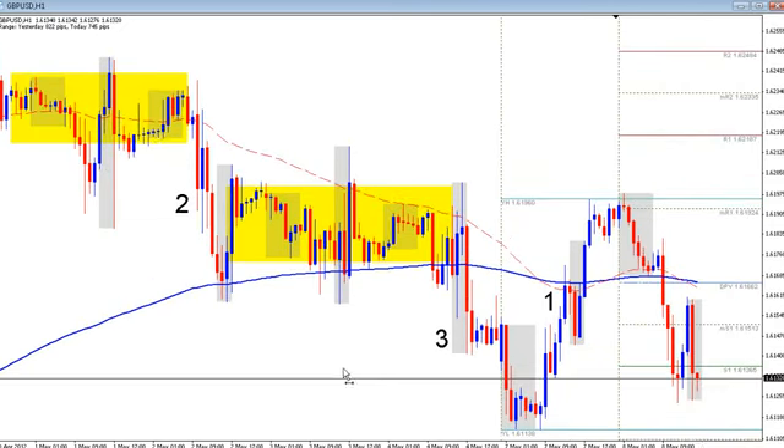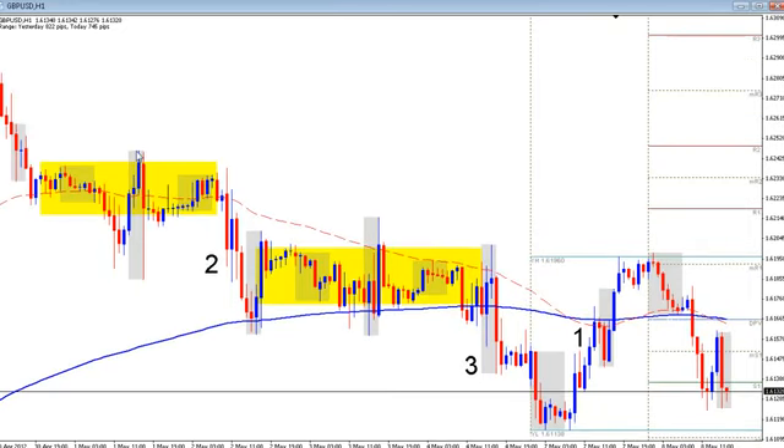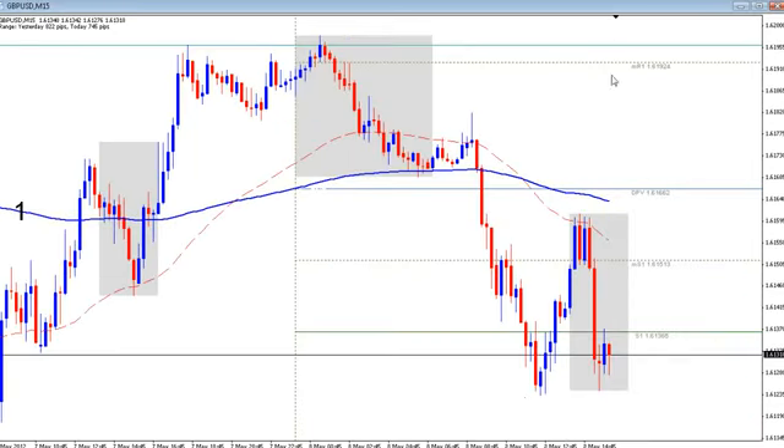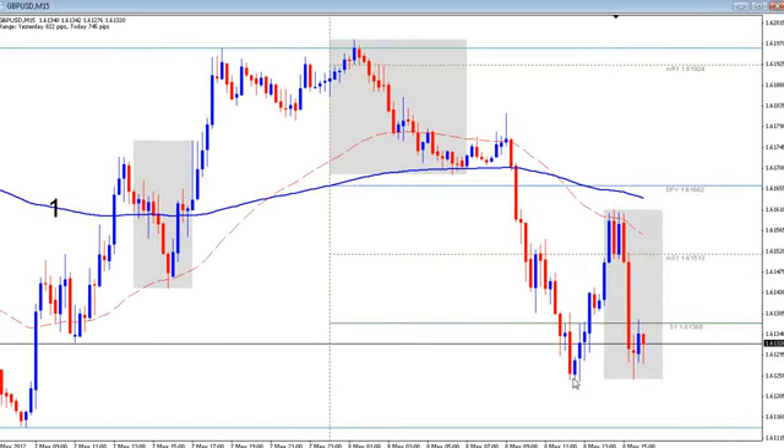Notice these accumulation periods that separate the first push down from the second and the third push down — you get a lot of tests of that range. You get stop runs at the range high, stop run of the range low, stop run of the range high, stop run of the range low. That multiple back-and-forth stop run of the range is what makes me get a little bit leery when I come into the pound and I see a nice bottoming formation here with the candles confirming it.